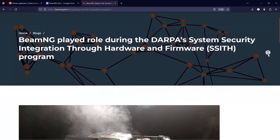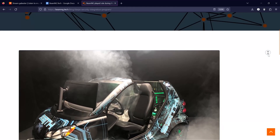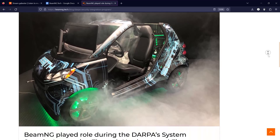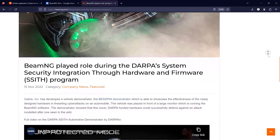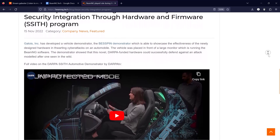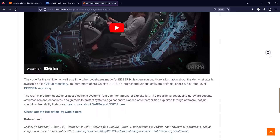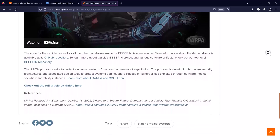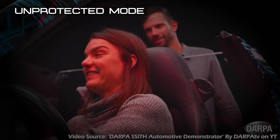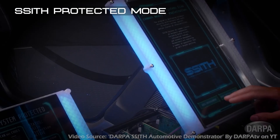It's also worth mentioning that BeamNG.tech played a role during DARPA's System Security Integration Through Software and Firmware (SSITH) program. Partnering with Galos, BeamNG.tech was involved in the development of the Best Been Demonstrator, a vehicle demonstration designed to test and showcase the effectiveness of newly designed hardware in preventing cyber attacks. The vehicle was placed in front of a large monitor and PC running BeamNG integrated with custom displays in a control center.